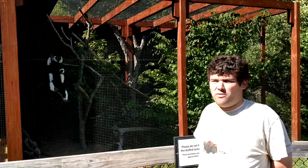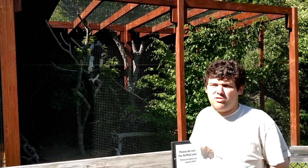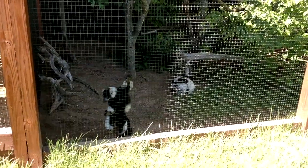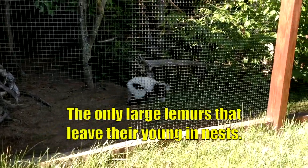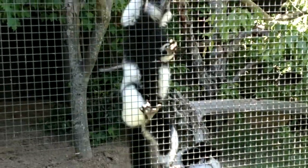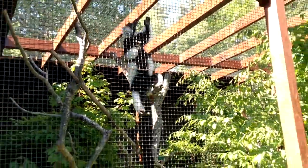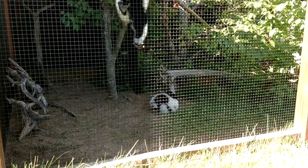Now I'm in front of the black and white ruffed lemurs. There's another species of lemur here called the ringtail lemur that we'll see later. You can see why they're called black and white ruffed lemurs because they're black and white. What's interesting is they're the only large lemur species that nest their young in trees. There are plenty of small lemurs that do that, but these are the only large ones. The largest lemur in the world is the indri.